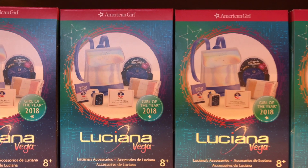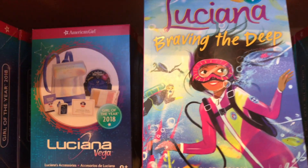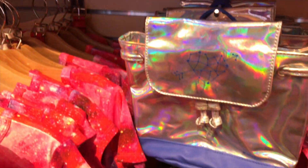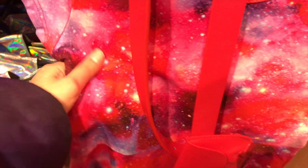So this is Luciana's accessories. I really love the backpack and I also love the dehydrated ice cream. I would really like to eat it. I think I would like to wear this backpack or this dress. They both look very nice.